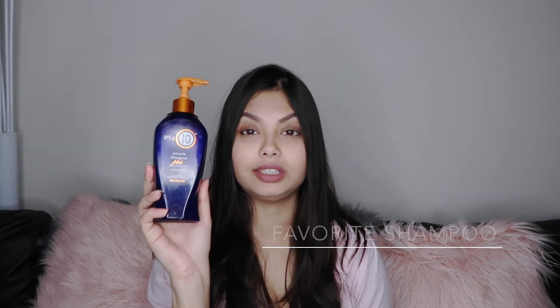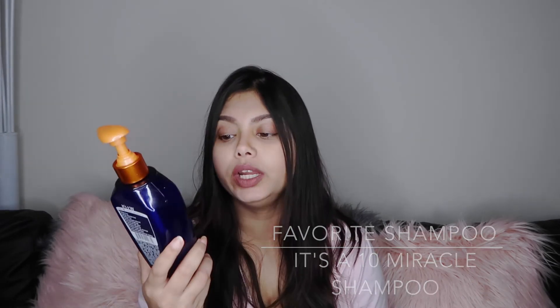A lot of you ask what shampoo I use and would recommend. For the last six months I've been using only one: the It's A 10 Miracle Shampoo. I love it because it has keratin and it's sulfate-free. I don't like using products with sulfate in my hair because it chemically damages it. This shampoo is also sodium chloride-free and paraben-free, and it feels amazing — so soft when you apply it. It's on the pricier side, but if you want something similar at a lower price, you can try Marc Anthony or L'Oreal sulfate-free shampoos, which are pretty good as well.